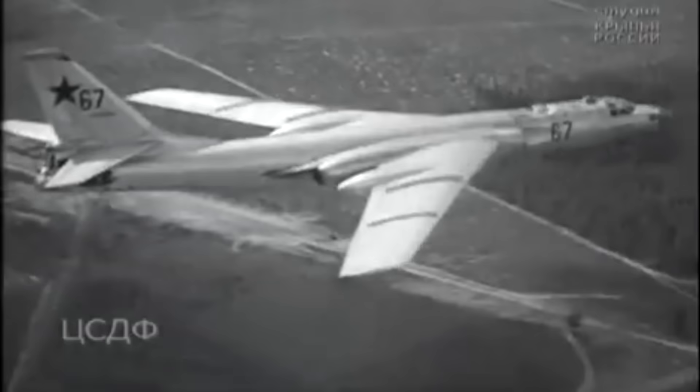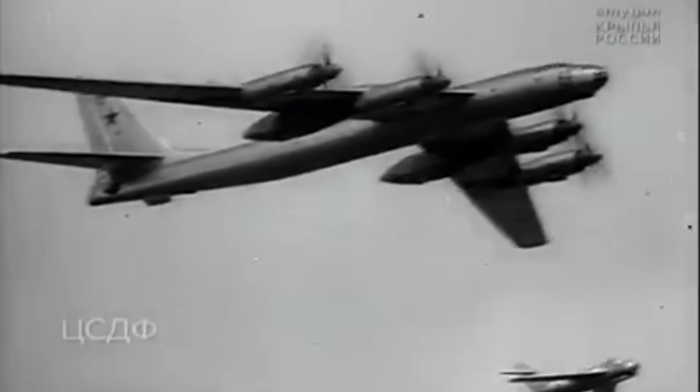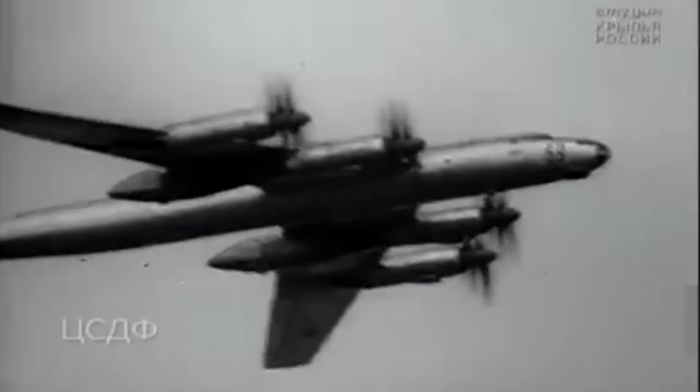In 1955, the Soviet Union displayed their new Bison and Bear long-range bombers at an air show. It looked like they had a lot. Afraid of falling behind, the US ramped up production on their own B-52 bomber. But the whole thing was an illusion.